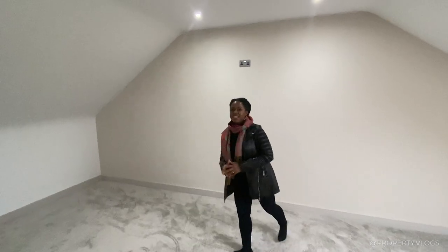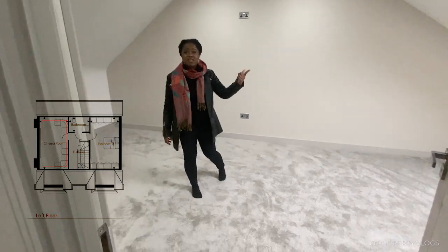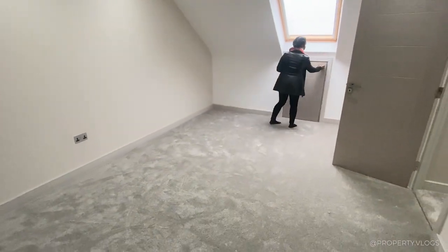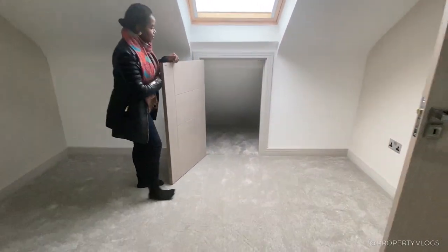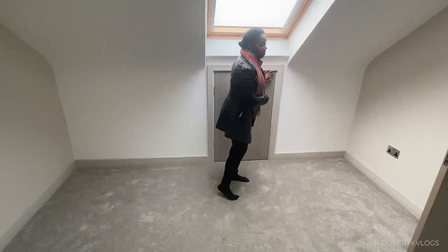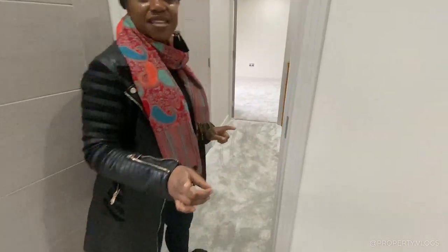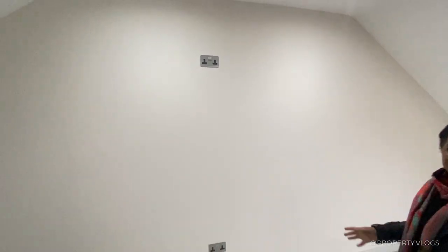This room could be a gorgeous cinema room — it's really big and could also be a games room, snug, or bedroom. All the rooms on the second floor have ample storage under the eaves, and it's fully carpeted and finished, so there are no cobwebs or dark dingy spaces. There's also a socket on the wall to allow you to mount a cinema screen or projector.